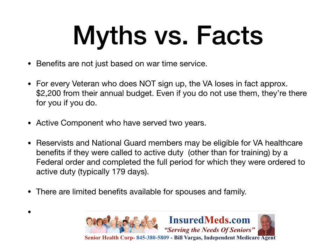Here are some myths and facts. Benefits are not just based on wartime service — you did not have to be in a military war zone. For every veteran who does not sign up, the VA loses approximately $2,200 from their annual budget. If you sign up and don't use benefits now, they're there for you if you do. Reservists and National Guard members may be eligible if they were called to active duty other than for training by a federal order and completed the full period — typically 179 days. Even if federalized for just three weeks, you have VA benefits.